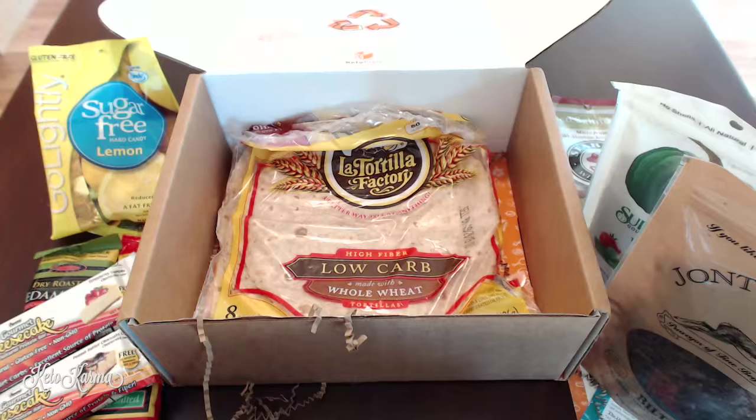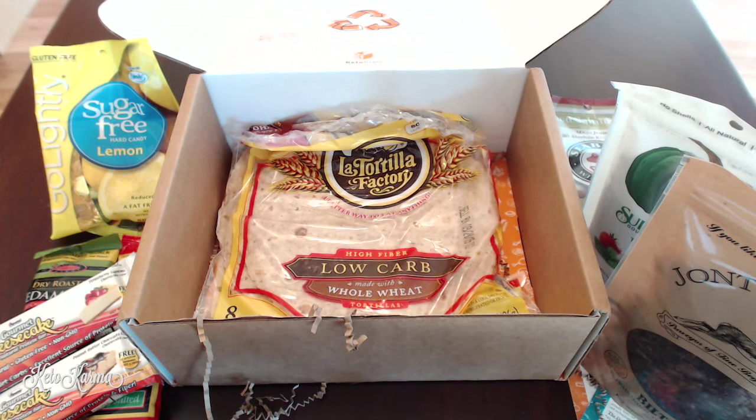Definitely a lot of really awesome things to enhance your lifestyle. I absolutely love the Keto Crate, so definitely check them out at ketocrate.com. I will see you guys soon — have a great day, bye!